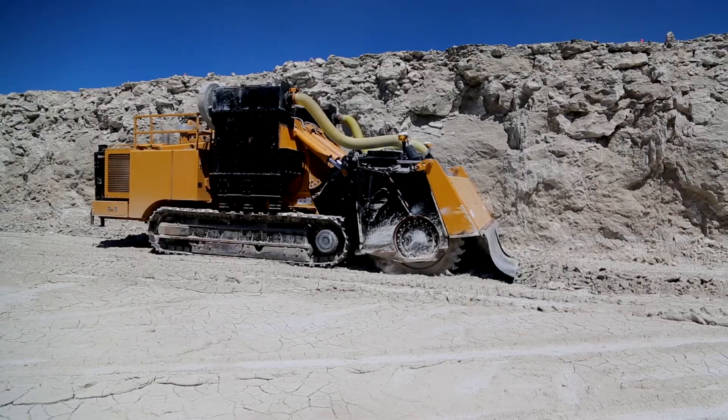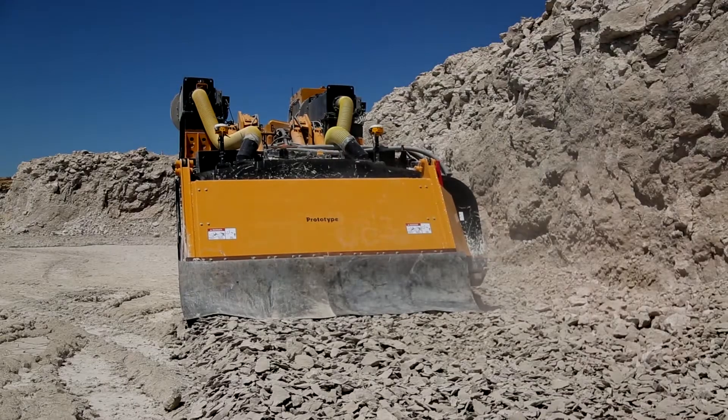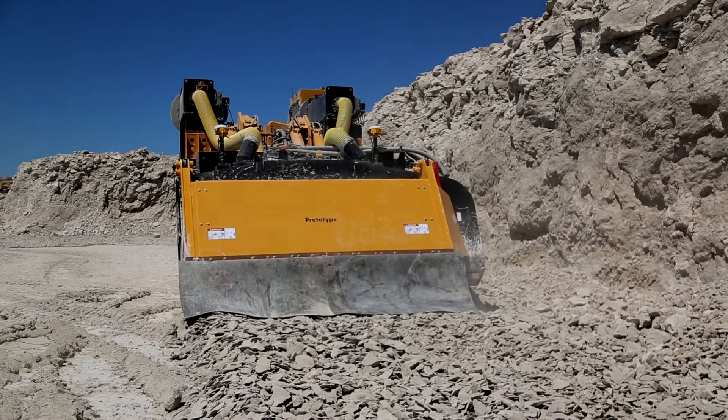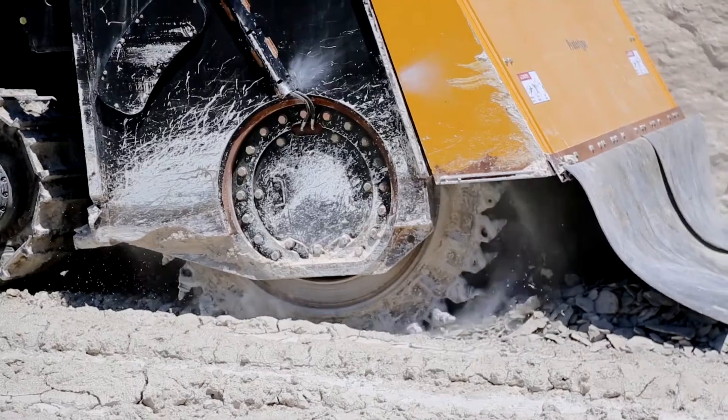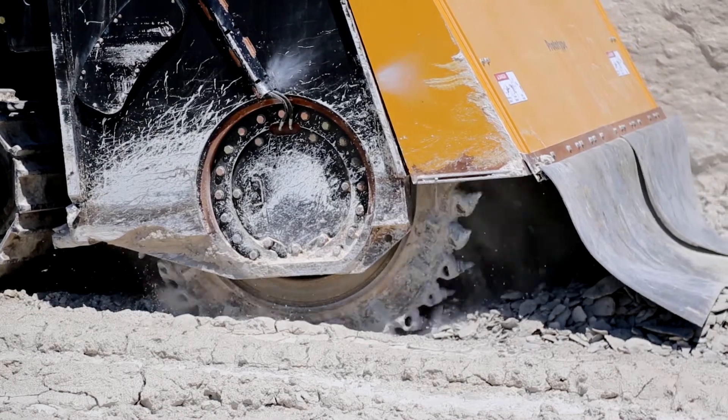This machine is loaded with several features including the optional dust suppression system that helps reduce the use of water and minimizes the dust on site. Vermeer T1255 direct drive model train leveler machines now offer GPS steering as an option.